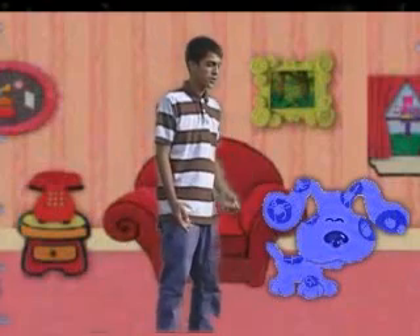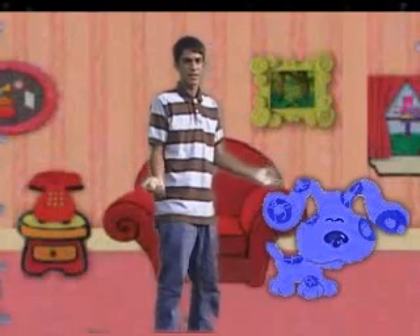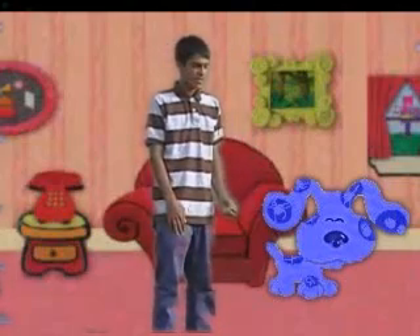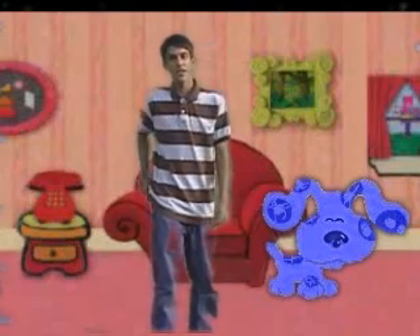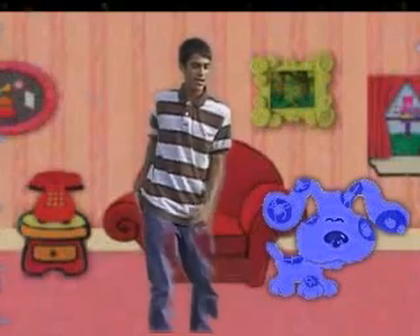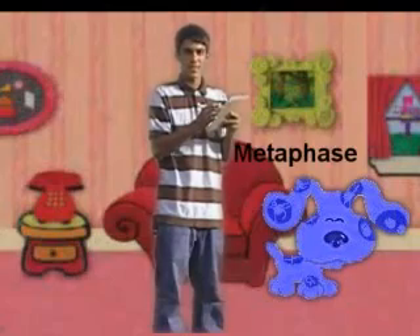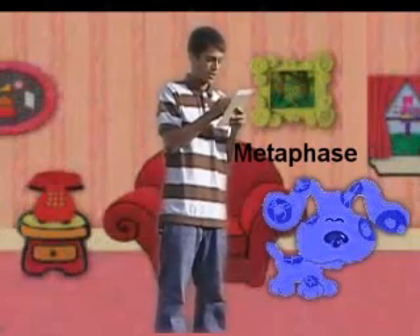Look guys, Blue's a clue! But what's wrong with her? Her spot, Steve — look at the spot! You know what this calls for? Our handy dandy notebook! And what's this phase called guys? Metaphase! Metaphase, good job kids.